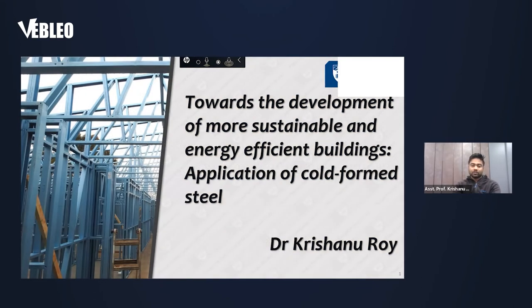Today I will speak about the development of more sustainable and energy-efficient buildings by means of using cold-formed steel structures. Different types of building materials are being used in the construction industry for quite some time. The most popular ones are probably concrete and heavy steel. We do have timber as well, but cold-formed steel, being a relatively new material, has been in the construction industry for maybe around 20 to 30 years, and its application is getting more popular every day. There are a lot of advantages of cold-formed steel materials compared to other types of building materials, which I will cover in my presentation.